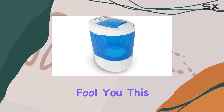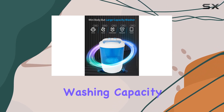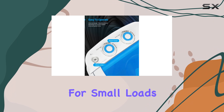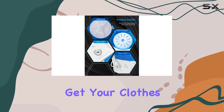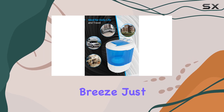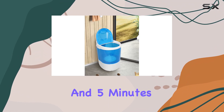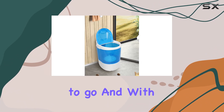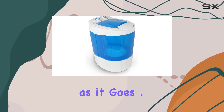But don't let its size fool you — this thing packs a punch with a 7.7 pound washing capacity. That's plenty for small loads and delicate items. Plus, it's got a spinning basket to help get your clothes nice and dry. Operating this machine is a breeze: just toss in your clothes, fill it with water, set the timer — up to 15 minutes for washing and 5 minutes for spinning — and you're good to go. And with its clear lid, you can easily keep an eye on your laundry as it goes.